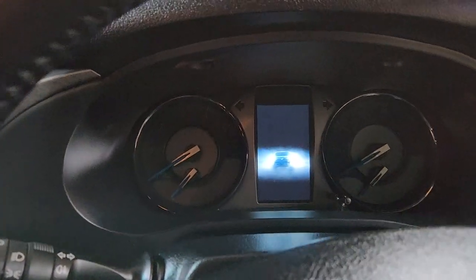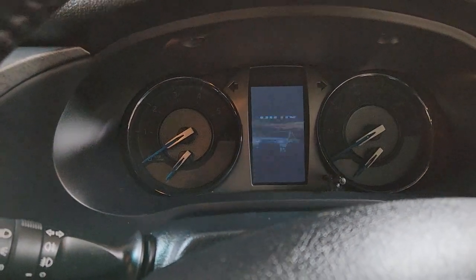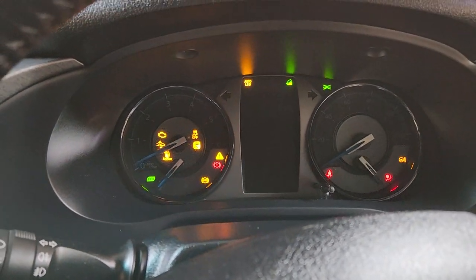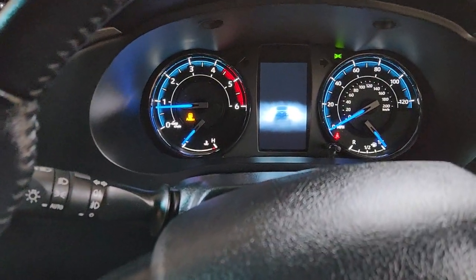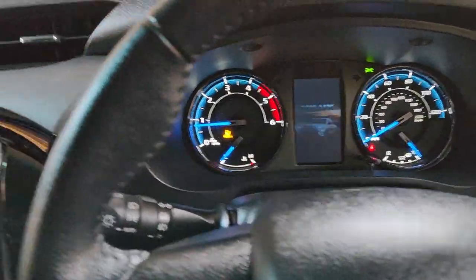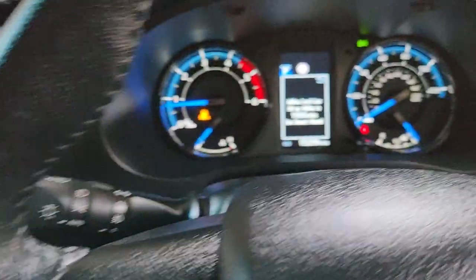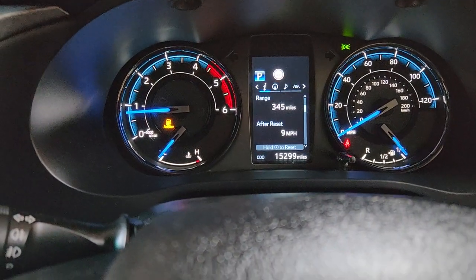Depress the brake and then start the engine — look, that looks cool. The AdBlue light will be on because Lisa likes me to fill it up with AdBlue. There will be AdBlue in it before you come to take it — that's why the AdBlue is on. We've got a thousand miles left, so we'll fill it up.